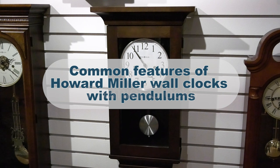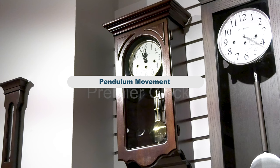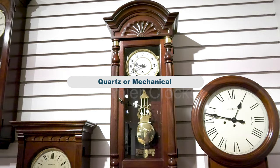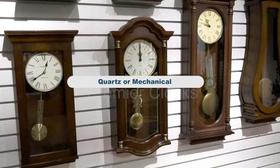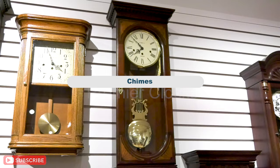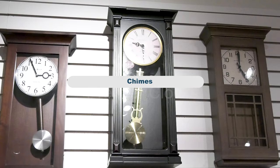They feature a swinging pendulum, which helps to regulate the clock's timekeeping accuracy. Howard Miller offers both quartz and mechanical movement options. Some Howard Miller wall clocks with pendulums come with chimes. These chimes can be configured to play various melodies, such as Westminster, Ave Maria, or traditional chimes, on the hour.